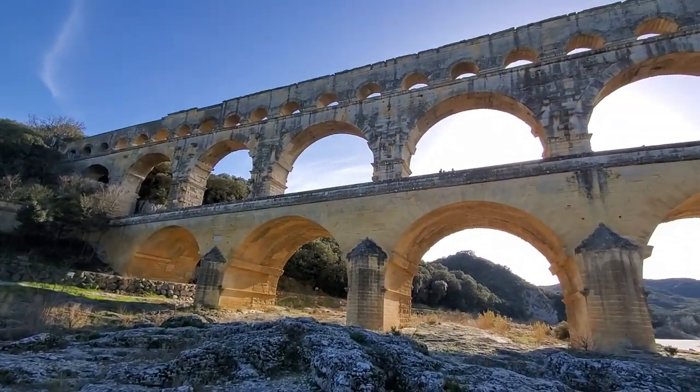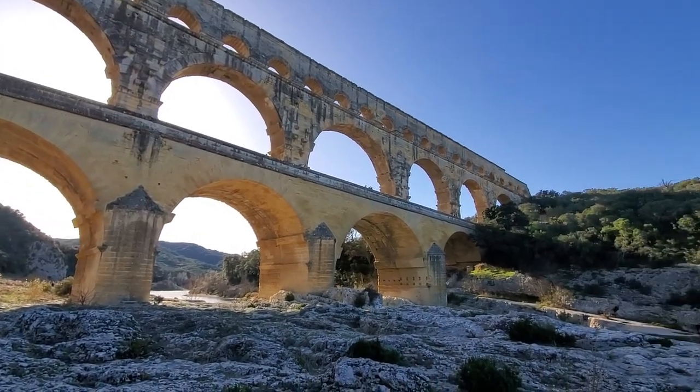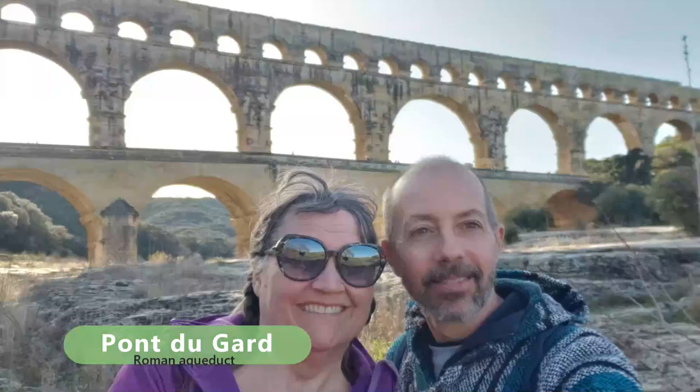Unbelievable! 2,000 years old, this massive limestone bridge was built by the Romans. Its one purpose was to carry water across this wide river valley. Today it's a UNESCO World Heritage Site in the south of France. This is Pont du Gard.